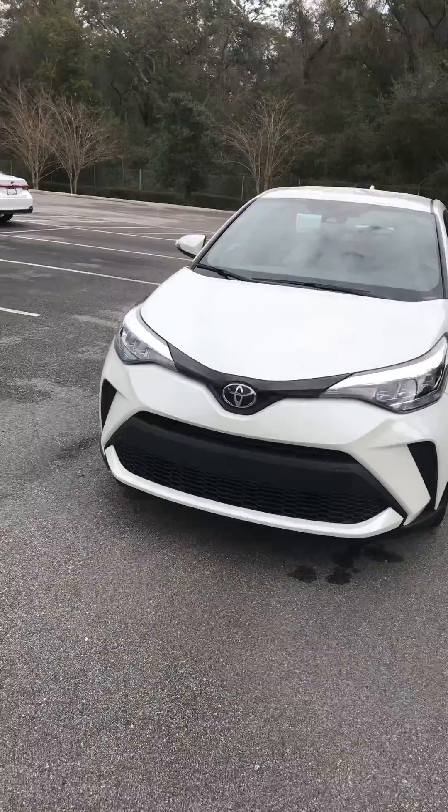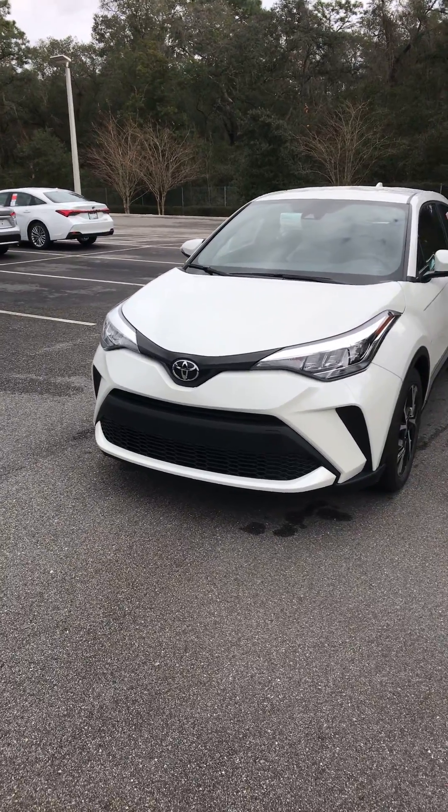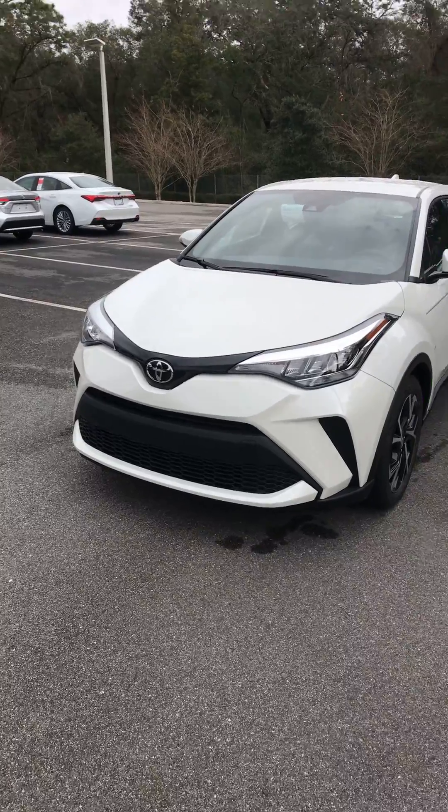Hi Sarah, this is Steve Lampkin at Parks Toyota DeLand. I just want to do a quick video for you on the CHR you inquired about. I have one right here for you — it's a white one, the XLE model. I know you wanted an LE; we just didn't have one in now, but we have more coming in on the trucks every day just about.